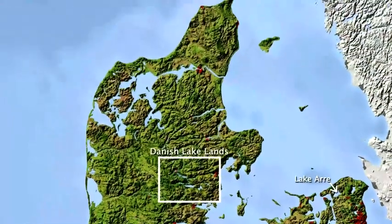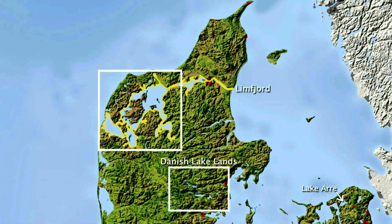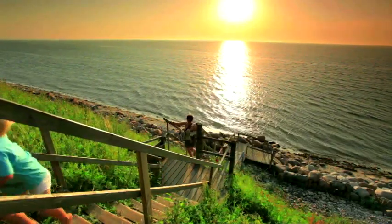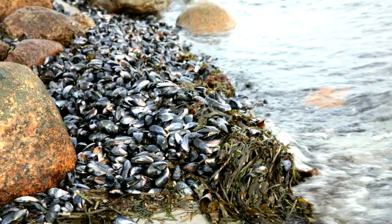In the north of the country, a shallow sound called Limfjord divides North Jutlandic Island from mainland Denmark. Its western portion used to be an area of freshwater lakes, but in 1825, the North Sea broke through a narrow isthmus, creating a channel that connected the lakes to the sea. As a result, their waters turned salty, and today this area is a popular spot for harvesting mussels and oysters.